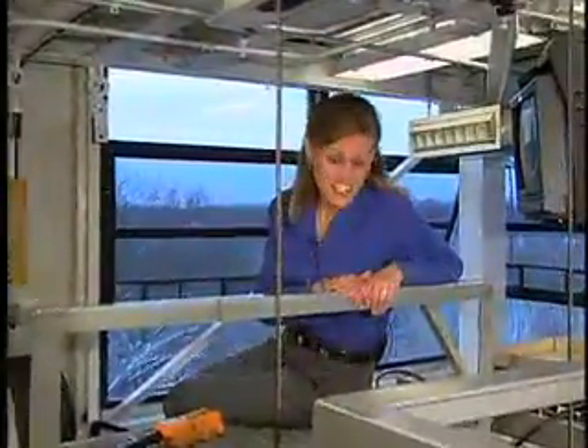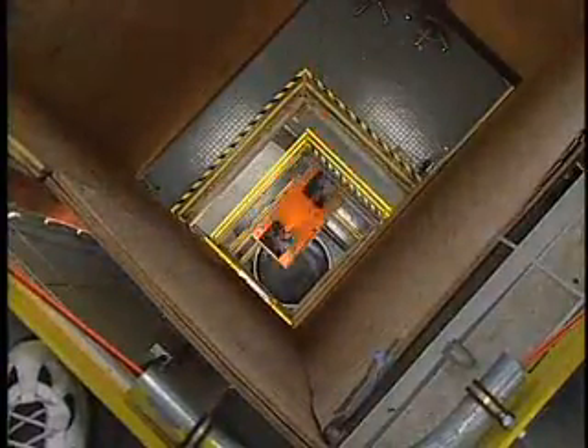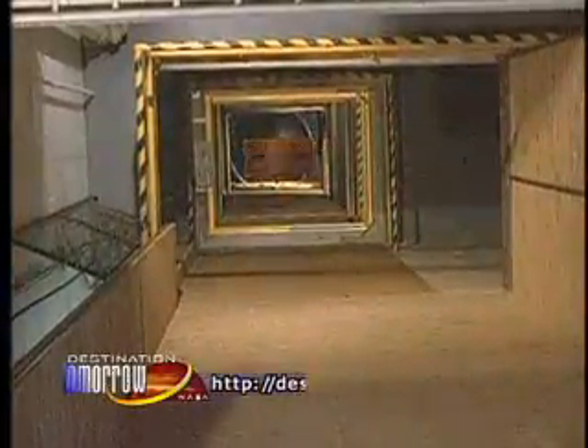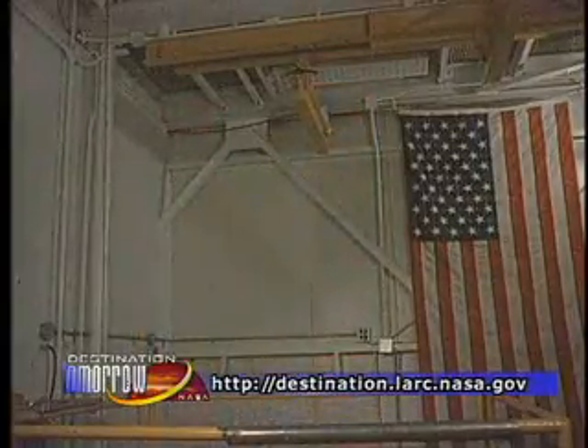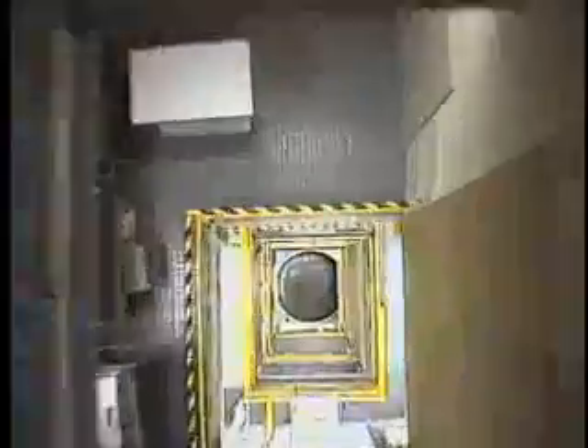Here, NASA can test experiments in a reduced gravity environment, similar to orbiting in space. The 2.2-second drop tower is one of two microgravity facilities here at the Glenn Research Center. This facility is just under 80 feet tall. We can track experiments in this facility weighing up to 350 pounds. They'll reach a terminal velocity of almost 50 miles per hour just before they hit the airbag at the bottom of the tower. We create microgravity for 2.2 seconds here.